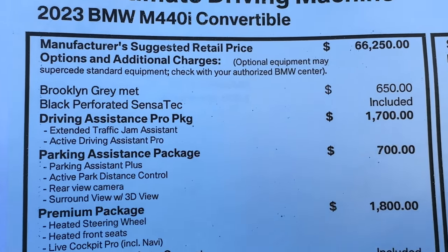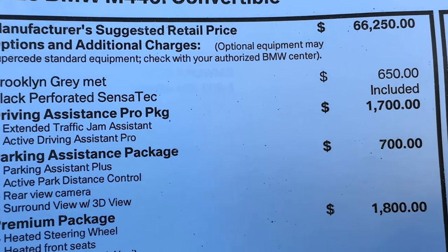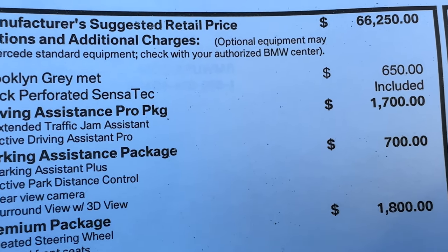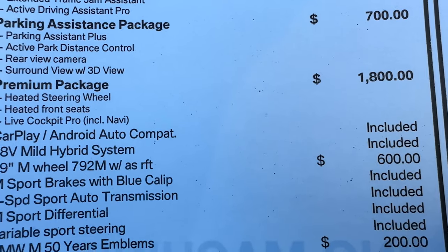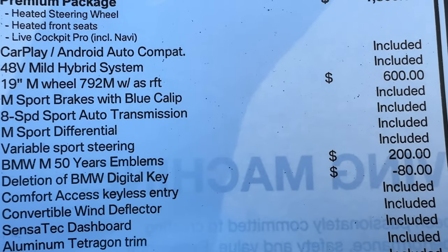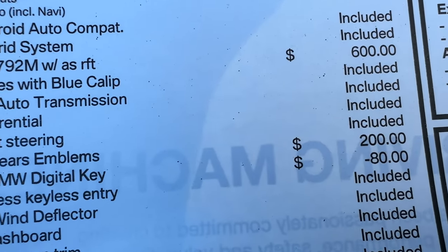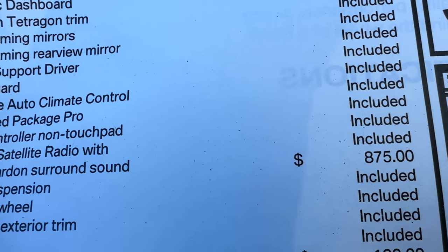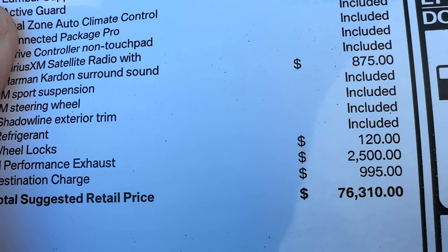Let's go over pricing. Starting price for the M440i convertible is $66,250. Metallic paint adds another $650. Sensatec is included. Driving assistance pro package is another $1,700. Parking assistance package is $700. Premium package for another $1,800. The 792M wheels — my preferred wheel on the 3 and 4 Series — are $600. $200 for the emblems and digital key. Deletion credit of $80. Keep in mind if you get wireless charging, you get the digital key back. $875 for the Harman Kardon sound system. $120 for wheel locks. $2,500 for the M Performance Exhaust.